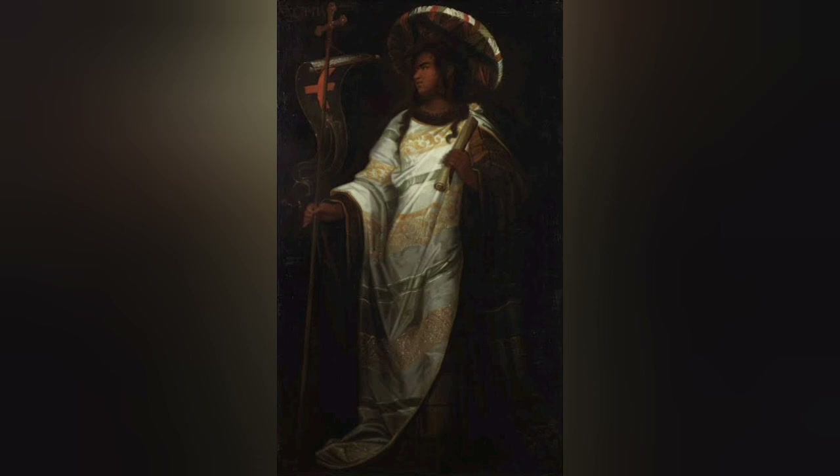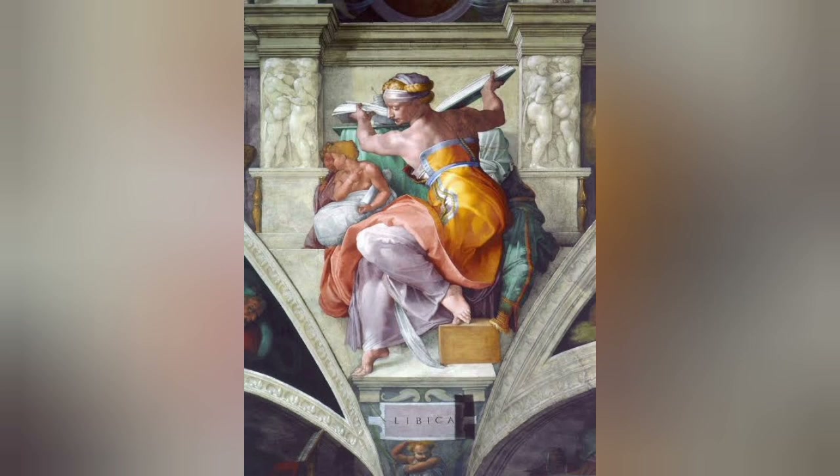Leonardo da Vinci's interpretation of the Persian Sibyl, which is also known as the Egyptian Sibyl, is seen here painted with very light skin. Unlike the other people who painted the Sibyls, these Sibyls really spoke through the words of the gods.